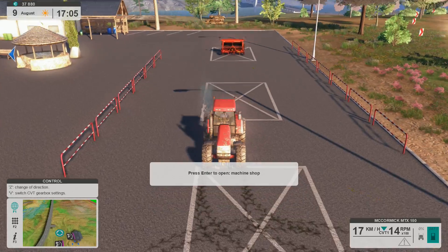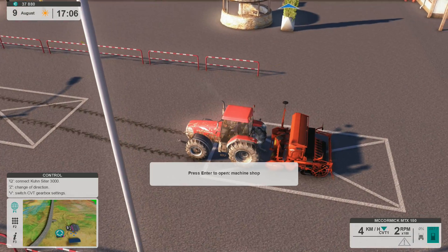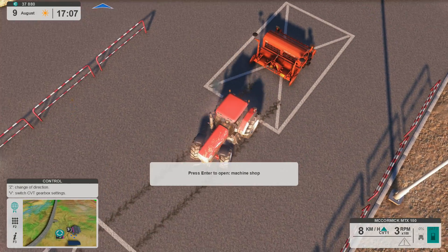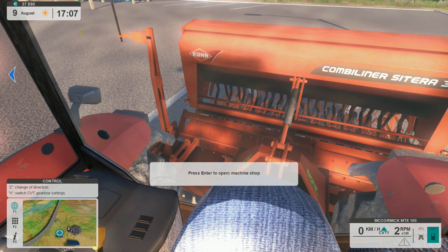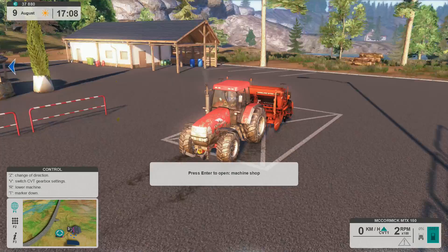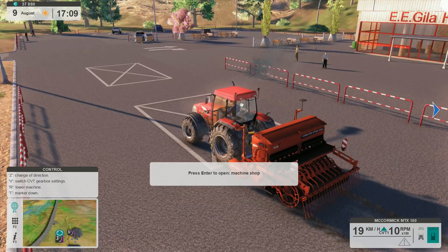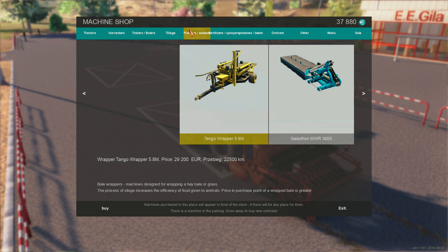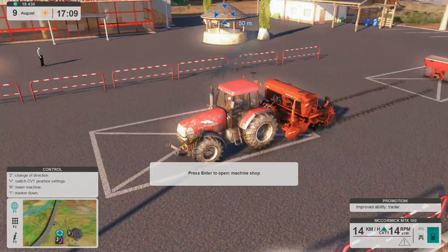Let's get in cab — okay, seems like we're all right. And they have markers and everything, which is kind of neat. Apparently it's not going to let me buy the second item right now — that's weird. Oh, can I buy it now? Yes, there we go — we got the fertilizer spreader as well. Excellent!